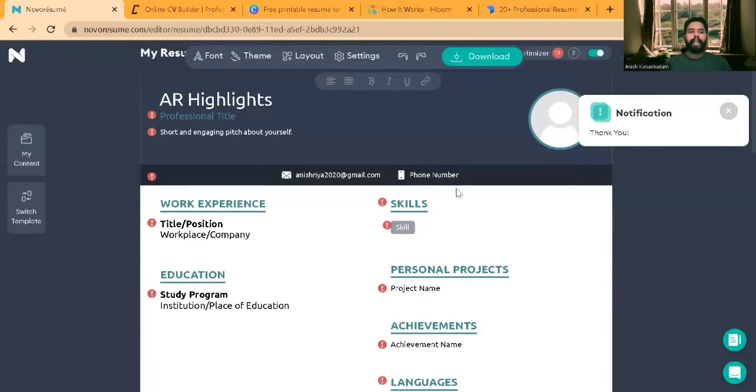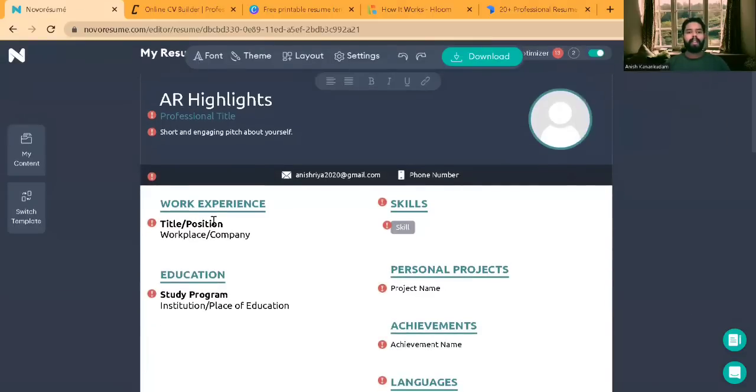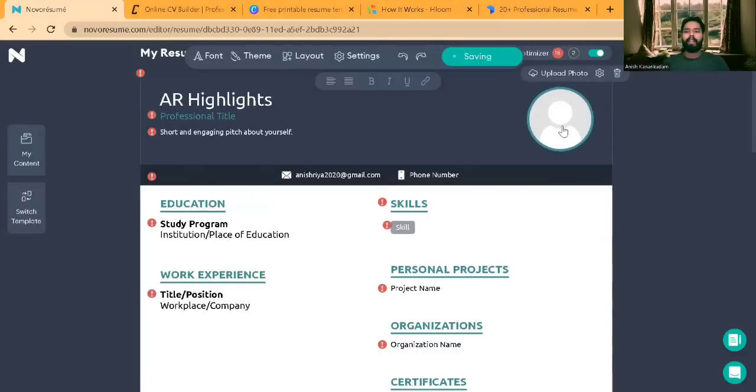Here you can add your skills, work experience, and all those things. In the photo section, you'll get an option to upload your photo. You can give the highlights of your profile — your name, your professional title, and a pitch about what you do and what experience you have. If you don't have any experience, you can put your CV cover letter here.